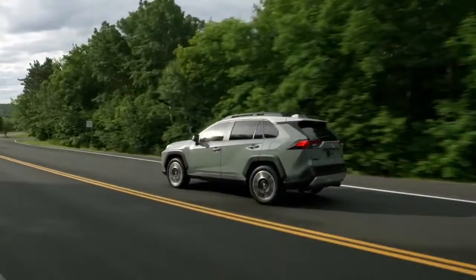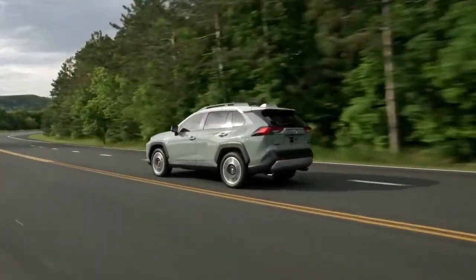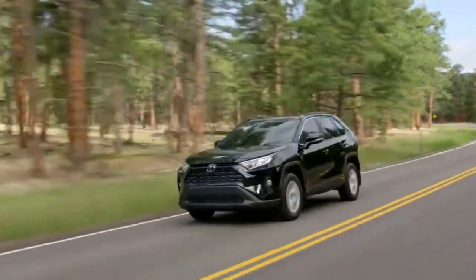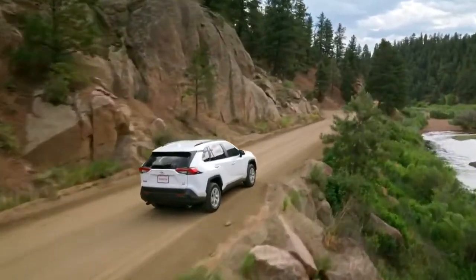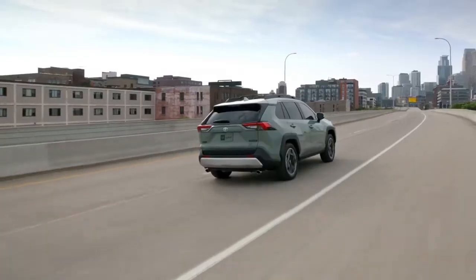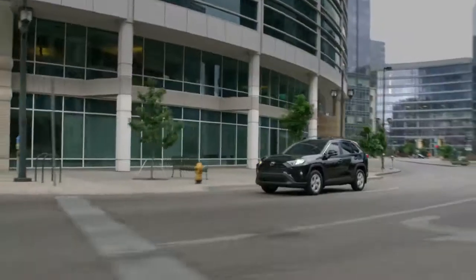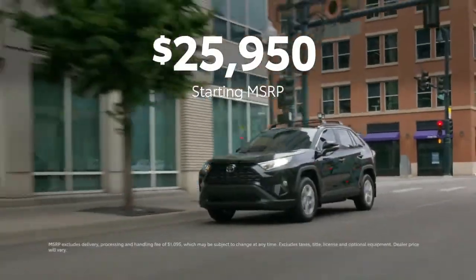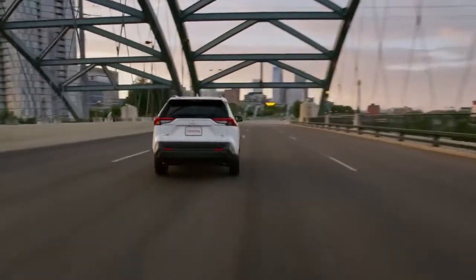In summary, it's clear that this feature-packed crossover delivers more and more value each year. While its 10 different personalities each have something unique to offer, they're all more than capable of handling anything on the journey. XSE Hybrid feels right at home on country roads, while Adventure is equally equipped for city drives. And like every model year, the 2020 RAV4 has an approachable starting price — factor in Toyota's reputation for quality, durability, and reliability.